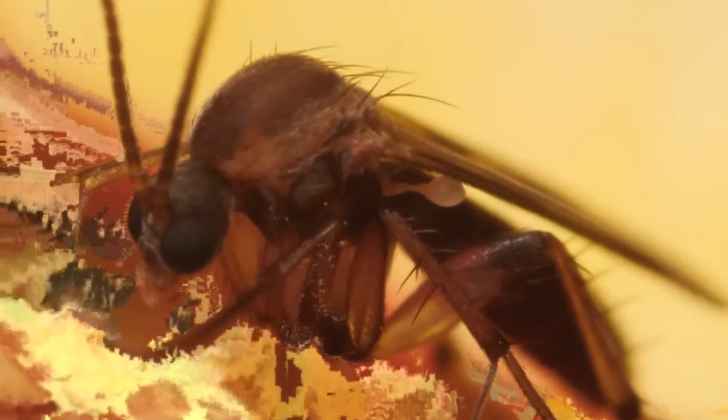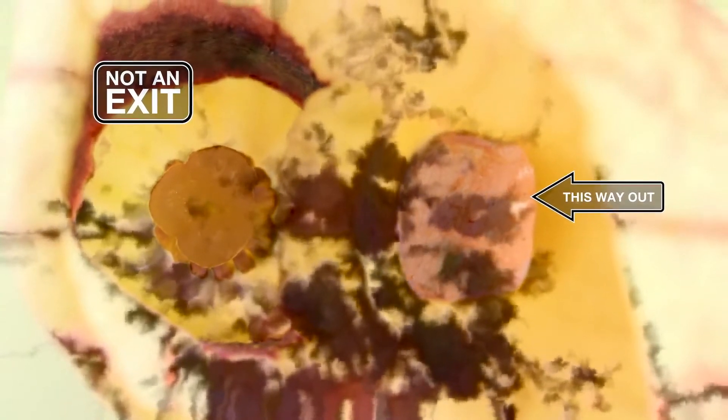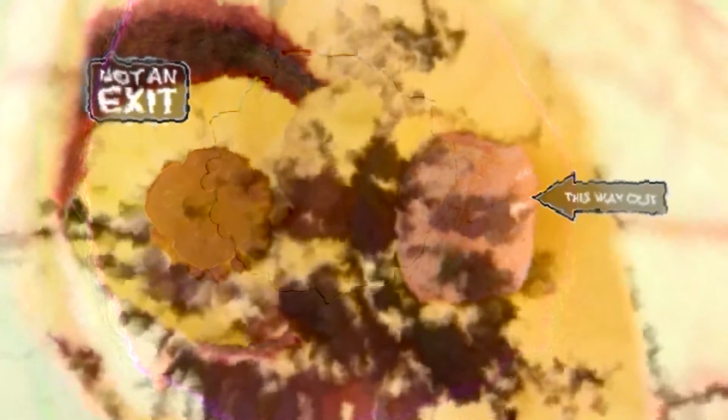The flowers entice them with a mushroomy aroma that reminds the gnats of the fungi they feed on. Once in there, it's really hard to get out. Here's what it looks like inside the flower, from the bottom of the pipe. This is the actual exit — the way it got in. And this is where the flower keeps its pollen. It could be a way out, all lit up by the sun.